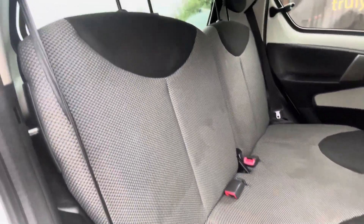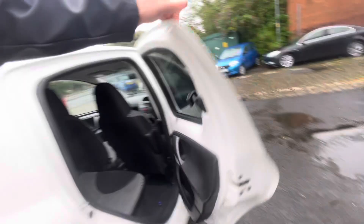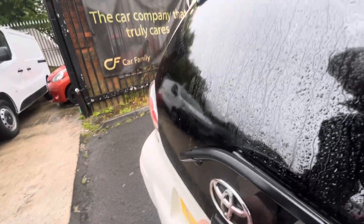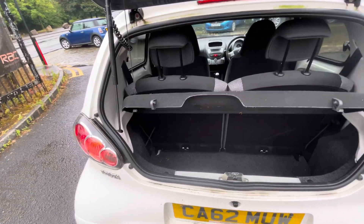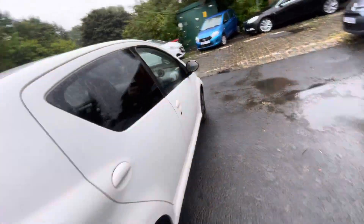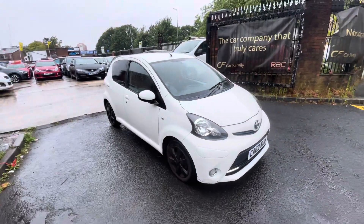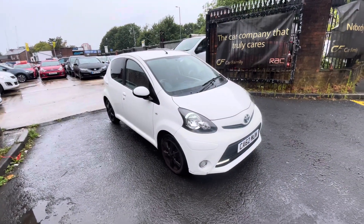Just to show you the interior here — these seats do have a few marks on them, but they will be shampooed. It's only had a little once-over valet, nothing too crazy. Parcel shelf just there. Seats do fold down if needed, and you do have a space-saver tyre in the boot as well. Really nice drive as well — it comes with three months warranty with the vehicle.